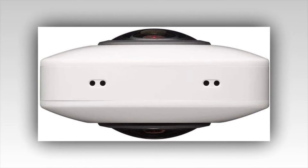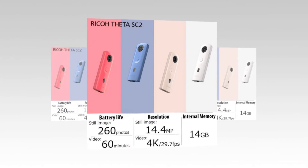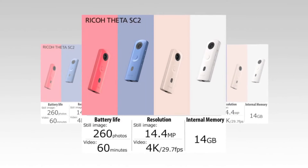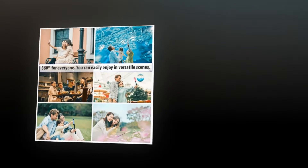The 1/2.3-inch image sensor gives you approximately 14 megapixel output. The bright f/2.0 lens provides exceptional low-light shooting capabilities and the ability to shoot in manual mode by setting shutter speeds up to 60 seconds.